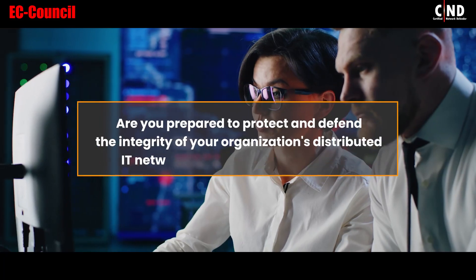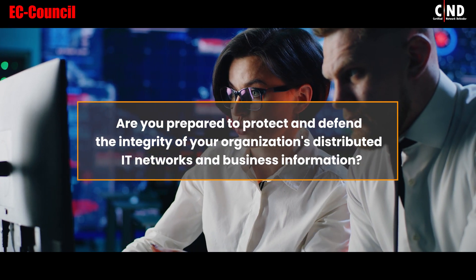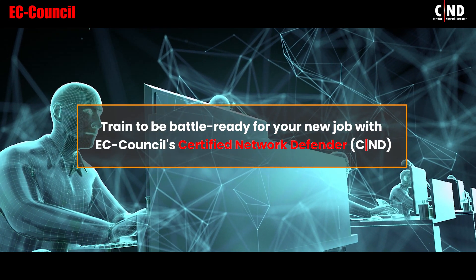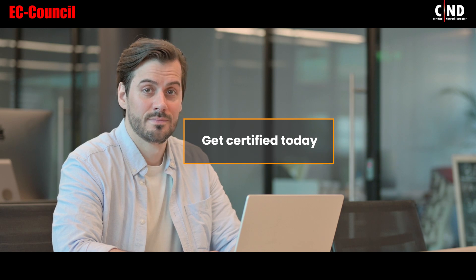Are you prepared to protect and defend the integrity of your organization's distributed IT networks and business information? Train to be battle-ready for your new job with EC-Council Certified Network Defender, CND. Get certified today.